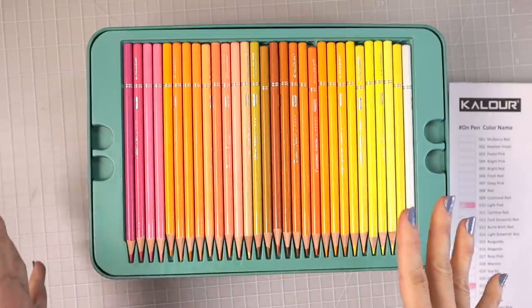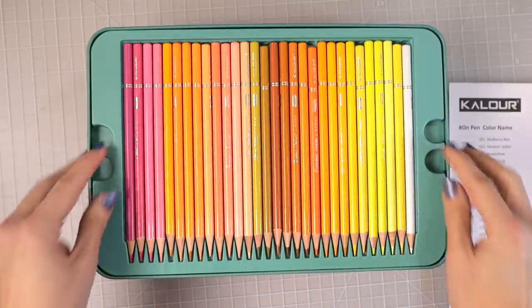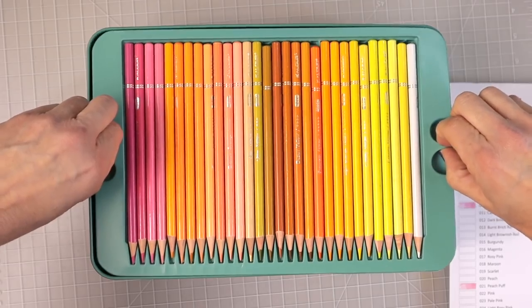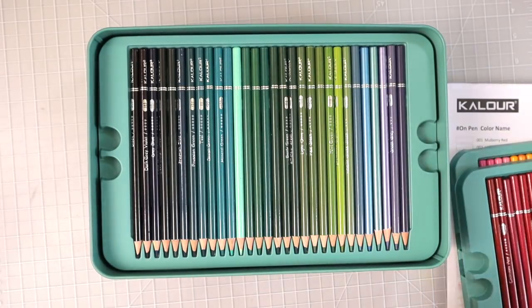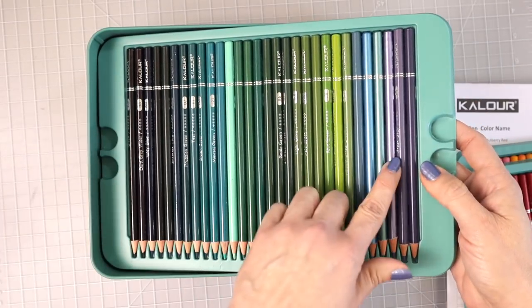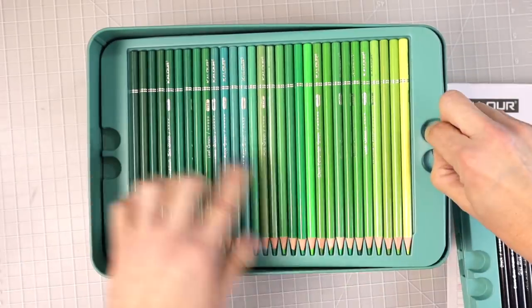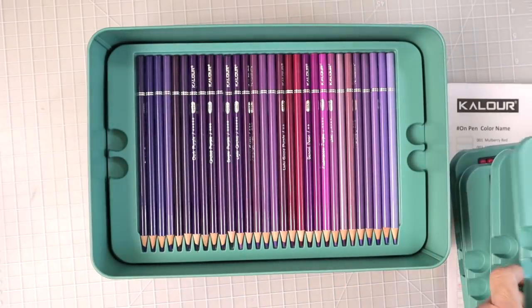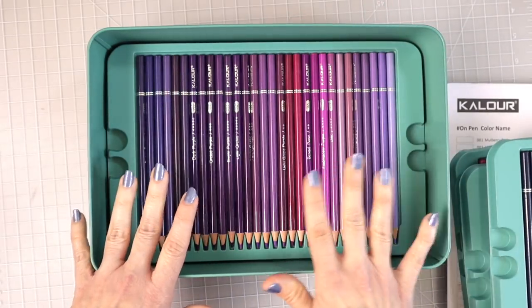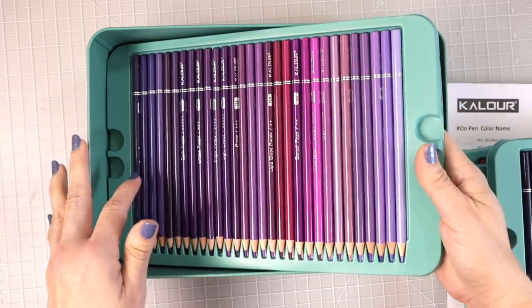I opened this up and saw all these beautiful, bright, vibrant colors and I was just blown away. There are just so many beautiful colors in here. You get these little notches to pull each tray up. This set also comes with metallics — quite a few metallic pencils, including a green metallic and a blue metallic, thrown in with each color family. They are organized pretty nicely.